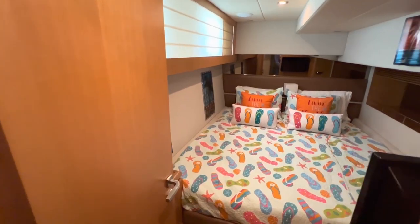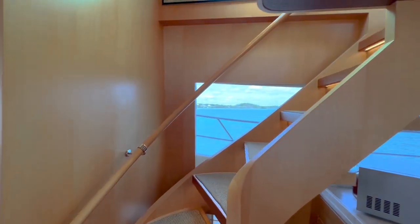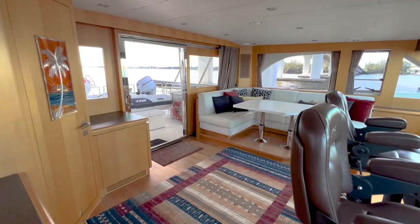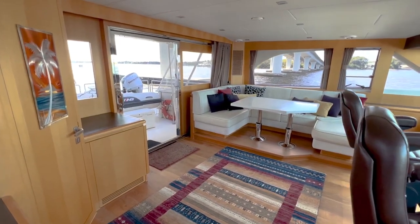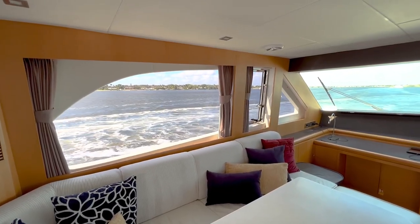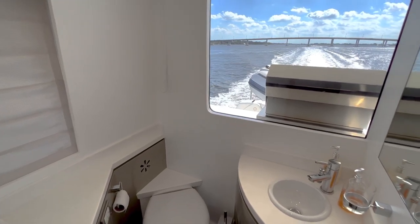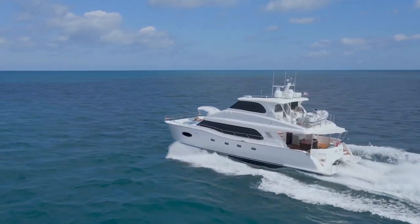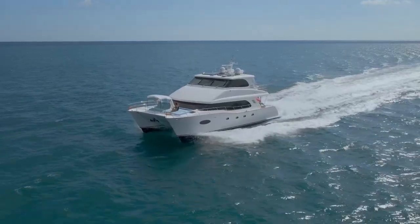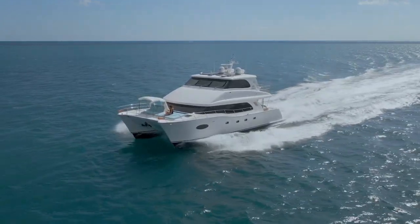This is showing one of the guest staterooms with nice athwart-ship bunks, and there's a third stateroom — four staterooms total on this boat. Going up to the sky lounge next, look at this beautiful enclosed upper salon area with nice stainless steel work. What a wonderful vessel. There's a day head up in the sky lounge, and you'll see a nice area to have the dinghy up and protected. I'm really impressed with how the vessel cruises at 19 knots with a top speed of 24 knots.